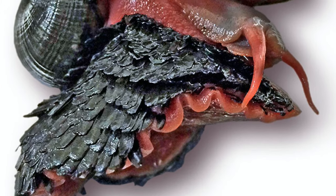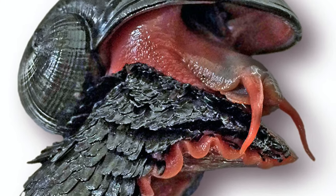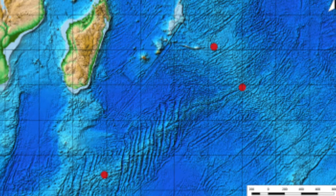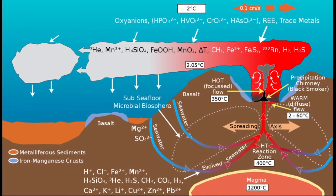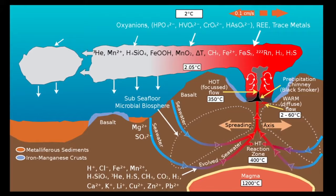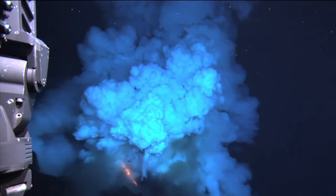The volcano snail was first discovered in 2001 and is endemic to three known hydrothermal vent fields along deep-sea ridges in the Indian Ocean. Down here, magma is pouring out from the underground and bringing toxins with it, leaving almost no room for oxygen.